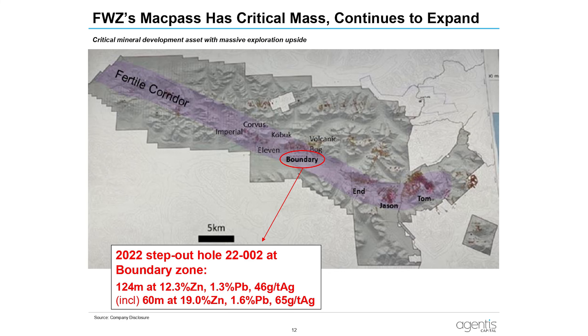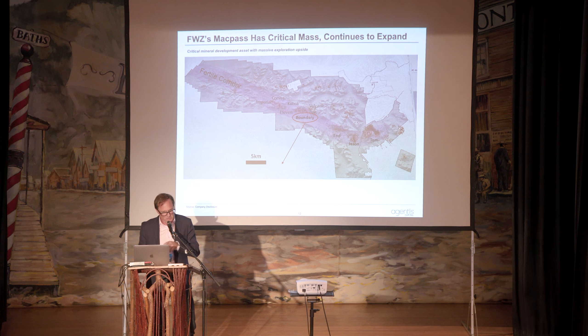Let's pivot to Fireweed. There's a slide here portraying this district — about 50 kilometers long — that has had some game-changing discoveries in terms of Boundary. It's augmented by McTung as well, on the tungsten critical mineral side. This belt is going to receive a very strong exploration budget on the back of the $43 million raise, with a strong thrust on the regional side to make sure the biggest deposits have been found, aside from Tom, Jason, and Boundary. The fertile corridor in purple will be the subject of geochemistry, gravity, and other techniques.